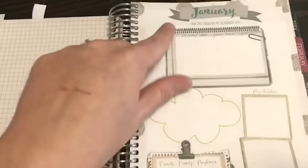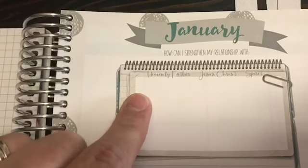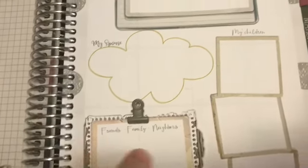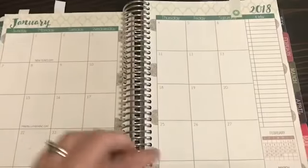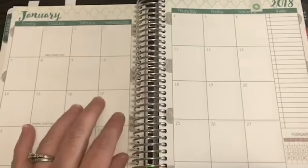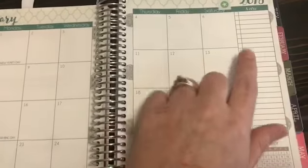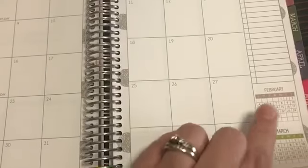Then you have a quote that starts your month of January — every month gets one. It asks how you can strengthen your relationship with Heavenly Father, Jesus Christ, and the Spirit, your spouse, friends, family, neighbors, and your children. I think that's so nice to have. Here is the monthly overview, and the boxes are actually bigger in this planner than they are in the Erin Condren, plus a note checklist and the next two months for reference.